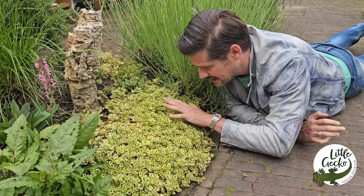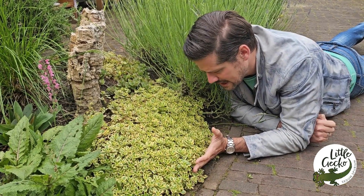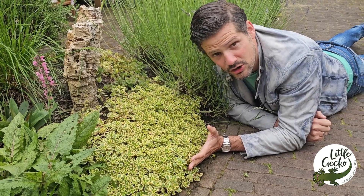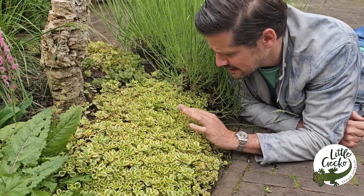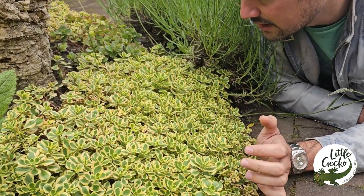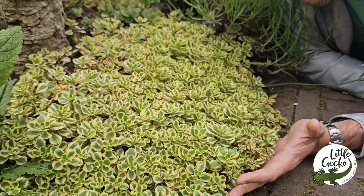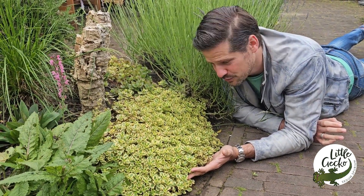Look at that, it's really a carpet covering nicely — no disease, nothing, just very colorful. It's named Little Gecko because it is such a colorful plant. This Sedum Little Gecko is such an easy plant; look at this, it's a ground cover, colorful plant.